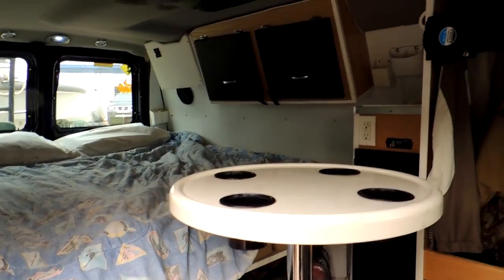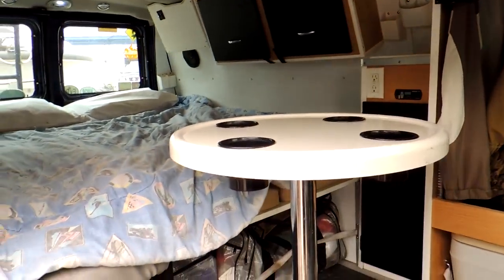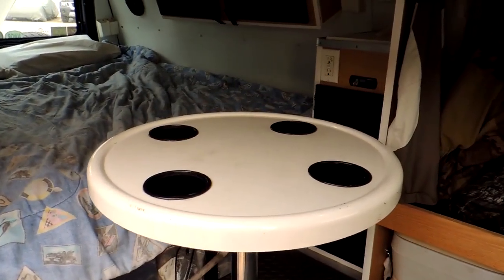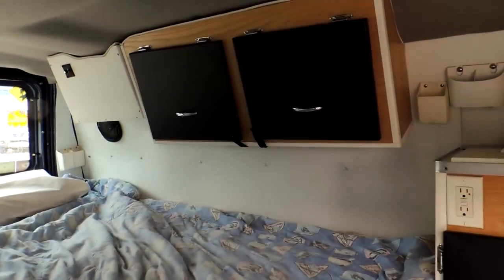AC, DC. What kind of inverter you got running in here? It's a 1200 watt. 1200 watt? It runs your microwave if you need it? Yep. Awesome. And a boat table. Very cool. I love it. Did you build all this yourself? Yes. Wow.